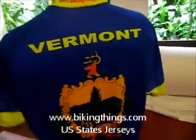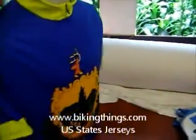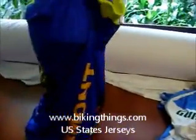Here's a very cool Vermont bike jersey. It's got the dark blue in the emblem in front and back, and it says Vermont on the sides.